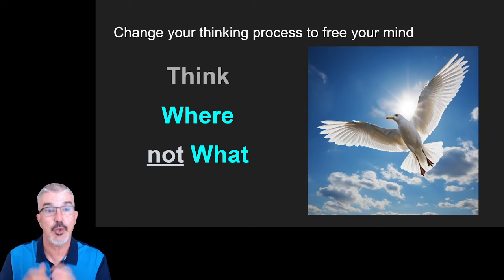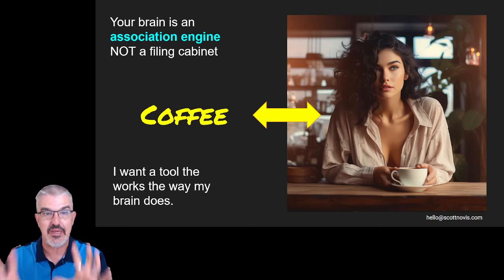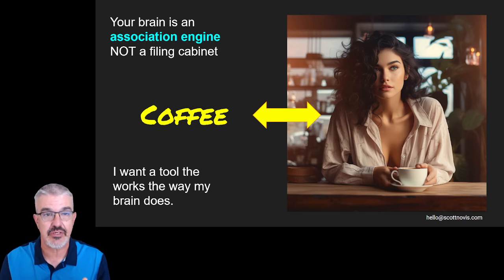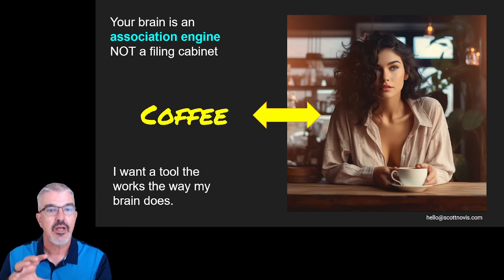A good friend of mine, Ab Deweese, has this saying: who, not how. Very entrepreneurial — I don't need to know how to do it, I need to find the person who knows how. For personal knowledge management, you want to think where, not what. Where is that information stored so that I can be more productive? Our brains are not list things — they're associative engines. If you look at a picture of a cup of coffee, you pick up the beautiful ambience around it. That's what our brains do — we associate things. So I want a tool that works the way my brain does: associates information, not just stores it. When we try to make our brain act like a list engine, we fail. We're built to store all the ancillary connections and richness of information.